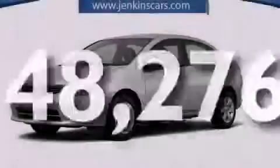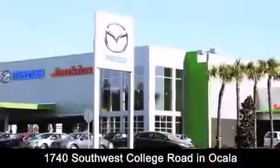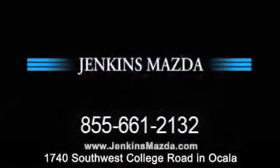Stop by today and test drive this vehicle for yourself. Jenkins Mazda is conveniently located at 1740 Southwest College Road in Ocala. Contact us to find out about our financing specials, or visit us at JenkinsMazda.com.